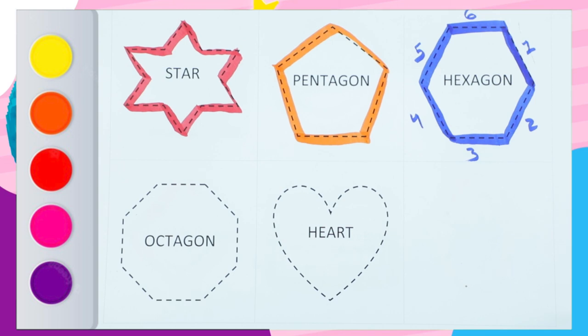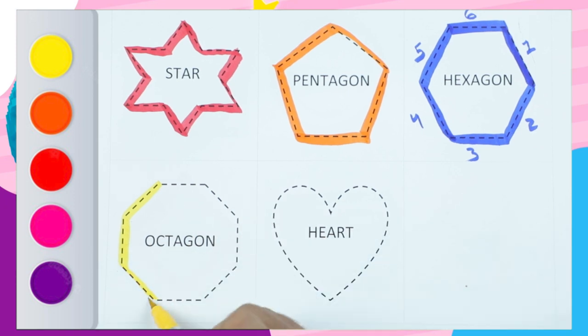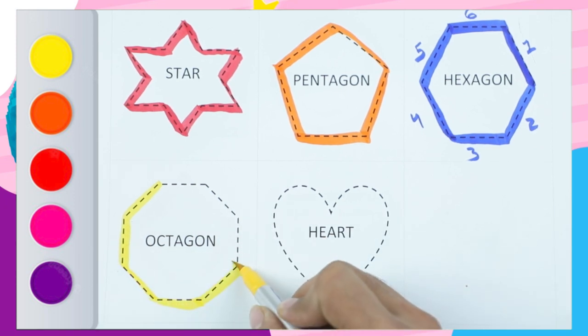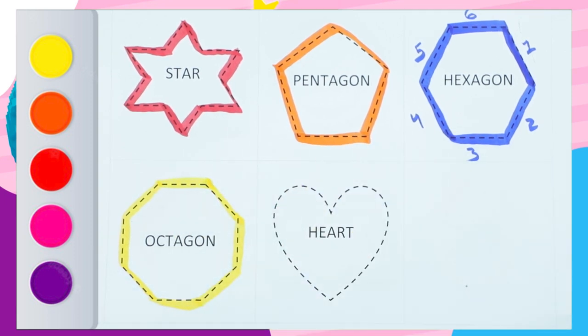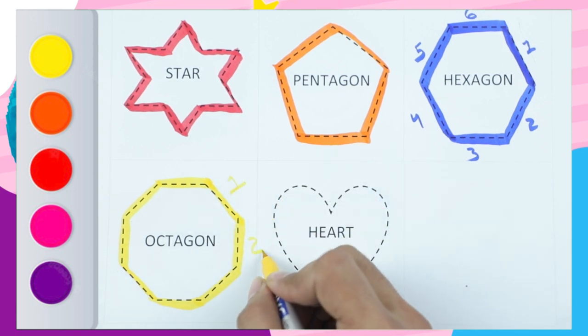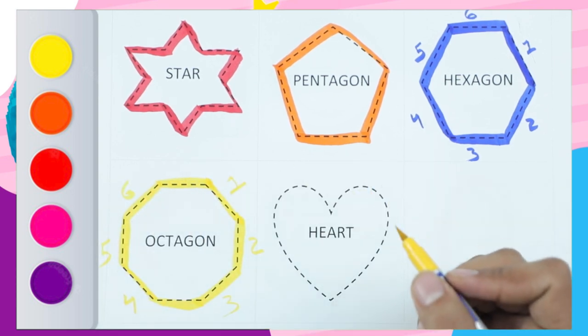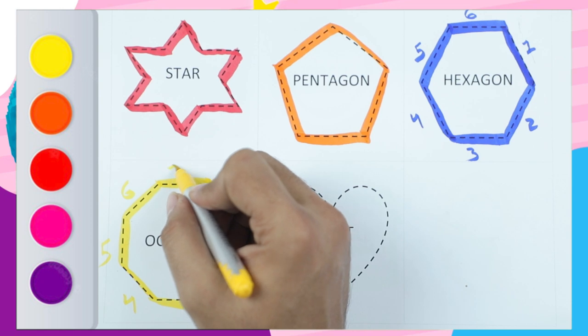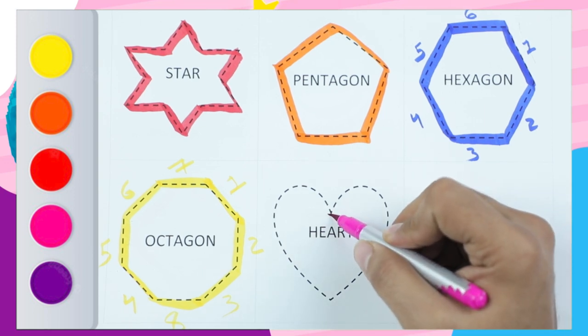Yellow color octagon. Can you tell me why it's an octagon? Because octagon has eight sides: one, two, three, four, five, six, seven, and eight. Octagon has eight sides. Which color? Pink color!